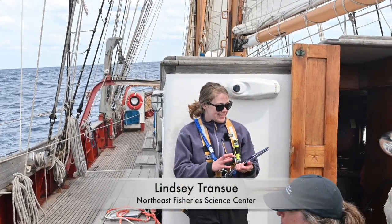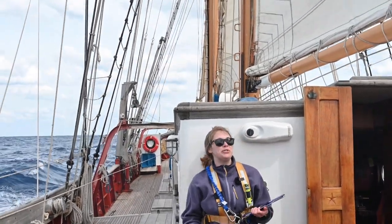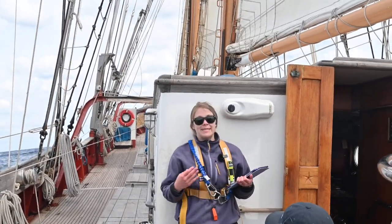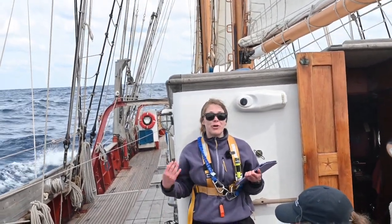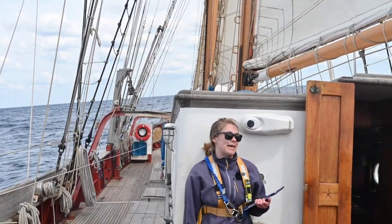I'm excited to get to talk to y'all about right whale acoustics today. I'd like to start by talking about what senses we would use if we were to start to try to live in the water full time. As land-based mammals, we have a variety of useful senses, but we're adapted to use sight as our primary means of gathering information.